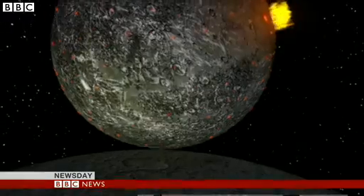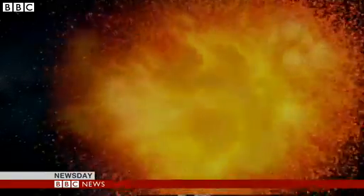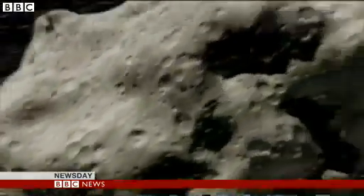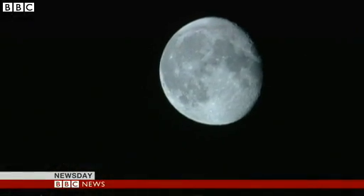Four and a half billion years ago, it's thought that another planet, called Theia, crashed into the Earth. It was cataclysmic. Debris from both planets clumped together to form the Moon. But where is Theia now?